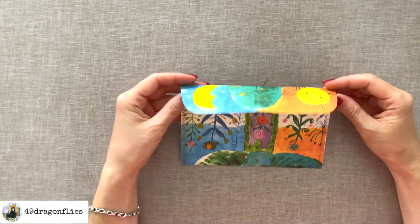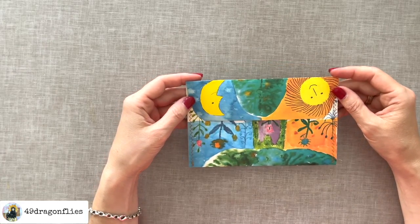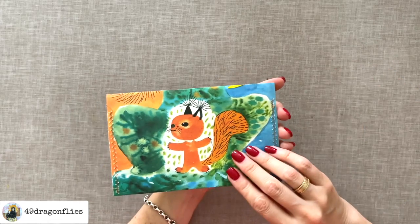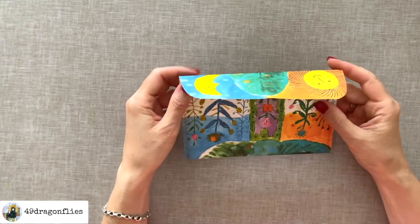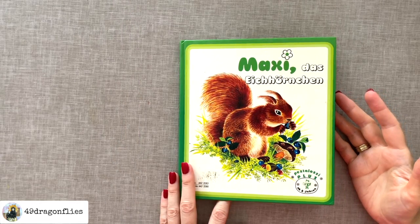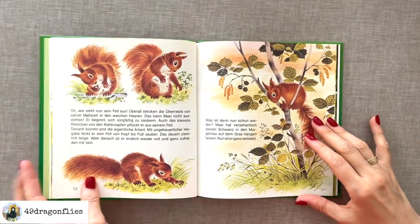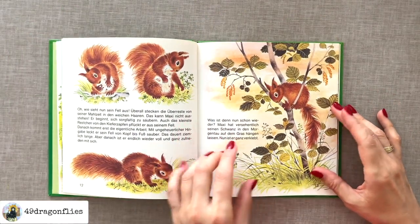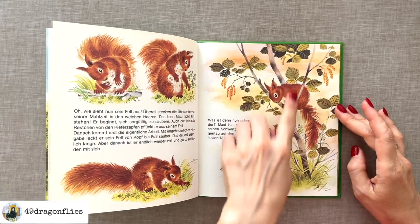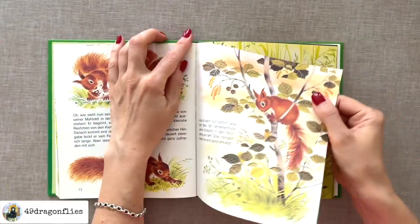You could of course decorate this further, but honestly I love it just the way it is. I actually think decorating it further would distract from the cute images. Another obvious thing to make with a book page is, of course, a tag. If you have an image that lends itself to being cut out in a vertical way, that's a great option to make a tag. Let's try that.